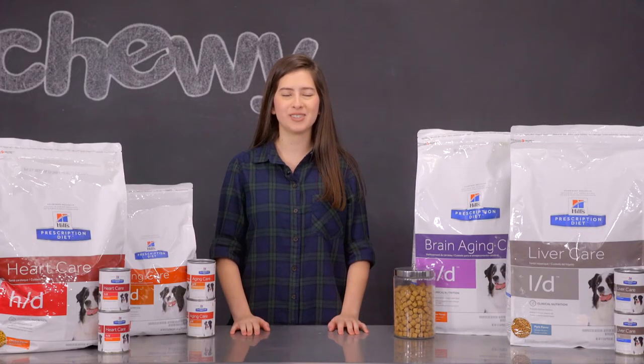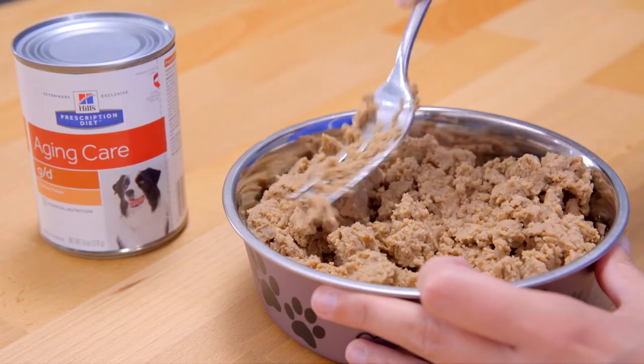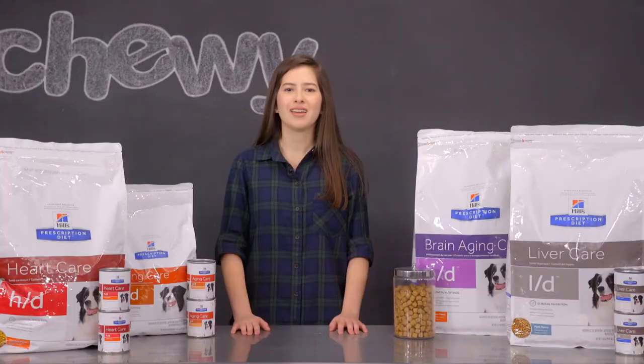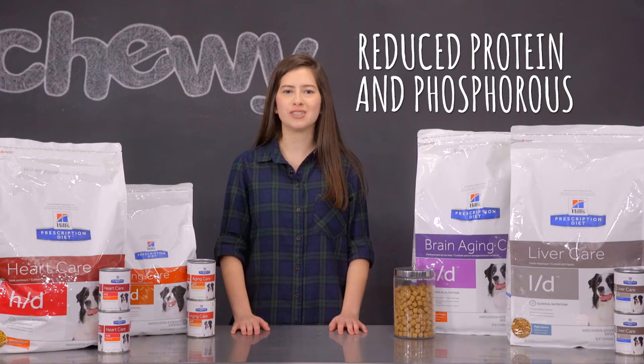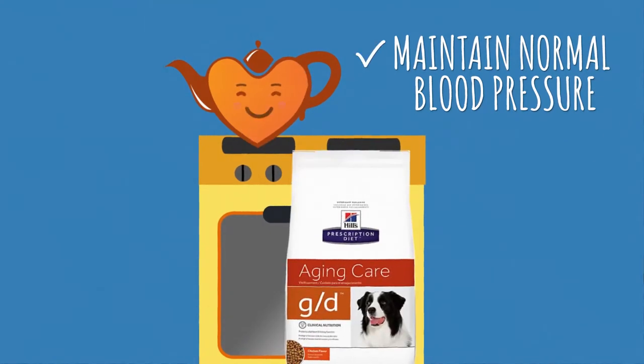If your aging dog needs support for those big players — the heart and kidneys — Prescription Diet GD Dry and Wet formulas were created to support them. Its reduced protein and phosphorus eases the kidneys' workload, while reduced sodium helps your dog's heart maintain normal blood pressure.